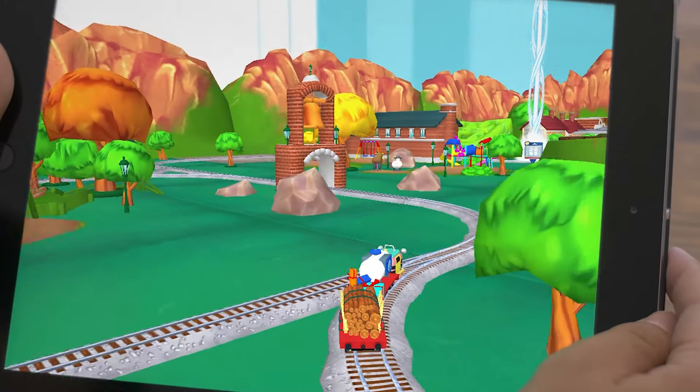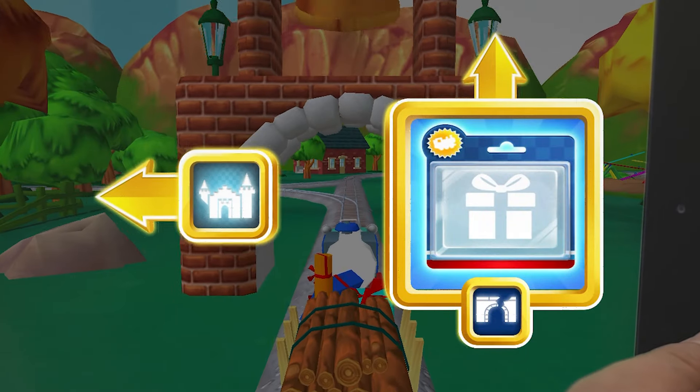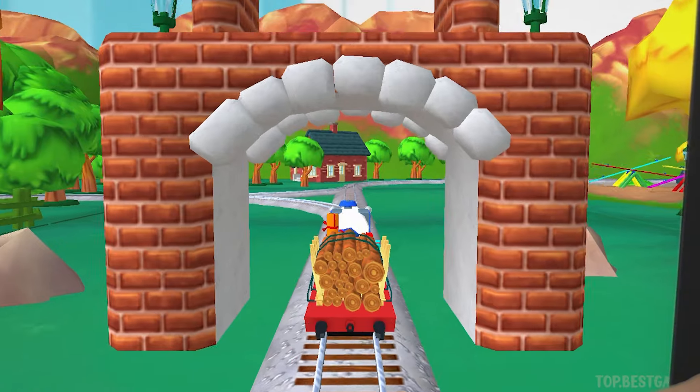Haunted castle's coming up. Left leads to the haunted castle. Haunted castle's coming up.